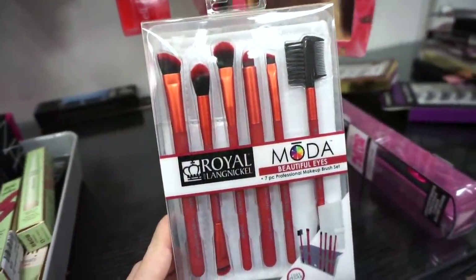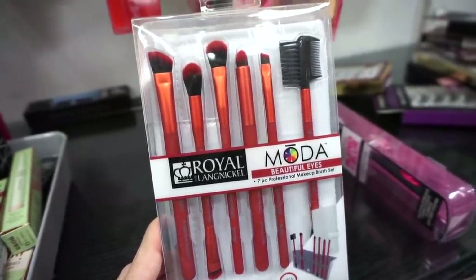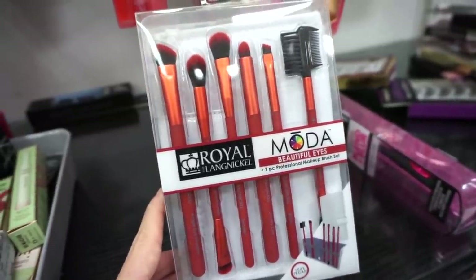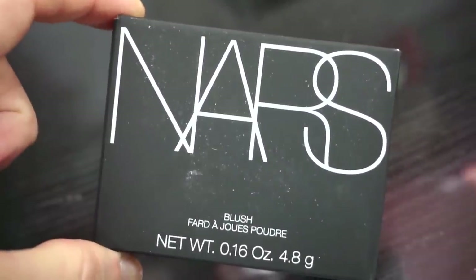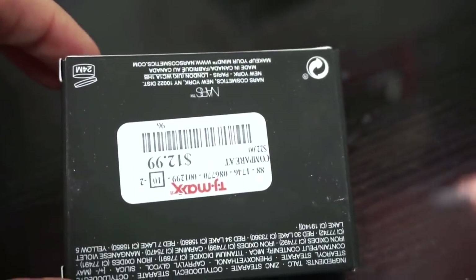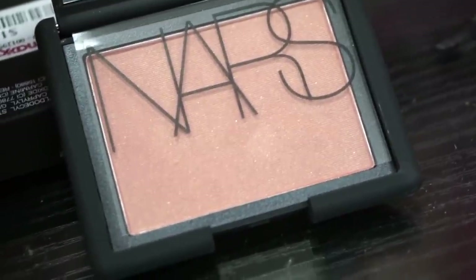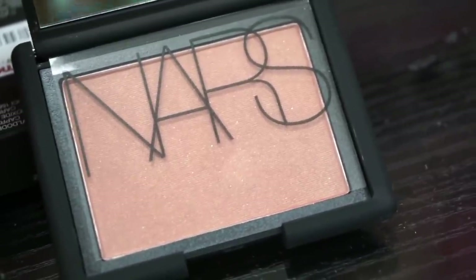We have this brush kit here from Moda — a really beautiful red set that includes five face brushes, one dual-ended brush, and one brow brush. All full sizes, comes with a brush holder, retailing for only $7.99. We got a new blush here by NARS in the shade Lovejoy, retailing for only $12.99. It's a really pretty deep browny raspberry color with a purplish tone and silver glitters in there.